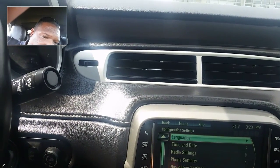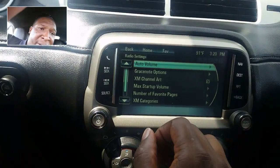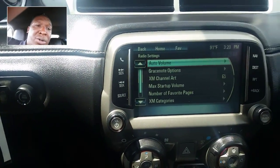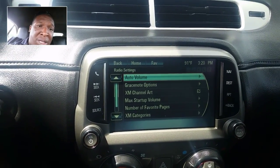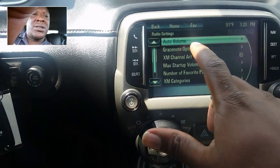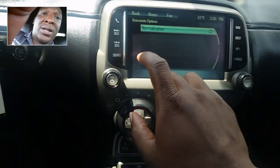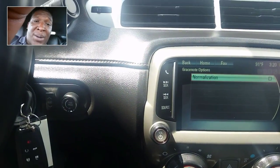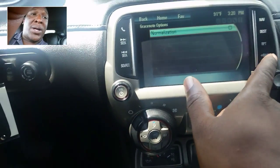Now let's look at the radio settings first. In radio settings you're going to have your auto volume — that's the volume control of the vehicle whenever you're accelerating; as the vehicle accelerates, the volume goes up. Grace note options — I have to look that up too. I need to figure that out. See, this is why I'm doing this, so I can go back and look at what I need to do to learn to be a little bit better.